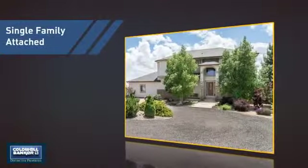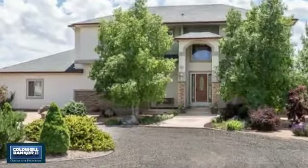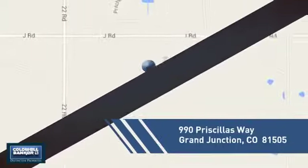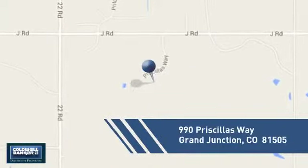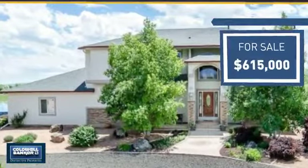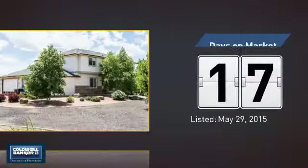This attached home is a great choice for families looking to balance affordability with the privacy of their own home, and it's located in this area. Currently listed at just over $600,000, it's been on the market since May.